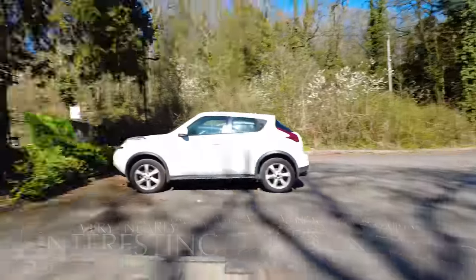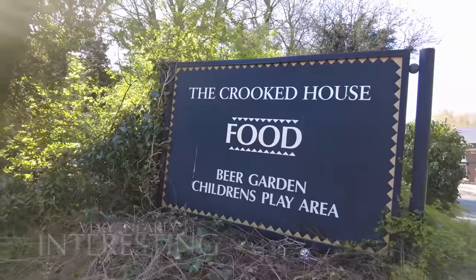A huge brick buttress was built on the side of the building in Victorian times, and that kept it going for about 70 years. But by 1940 it wasn't enough to save it, so huge iron rods had to be placed through the middle of the building to stabilise it — financed by the Wolverhampton and Dudley Breweries. The building was saved. The Crooked House at Himley, near Dudley.